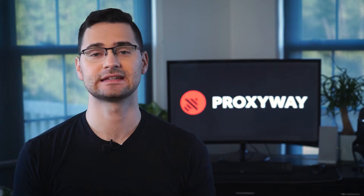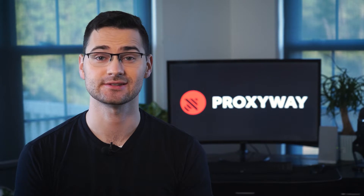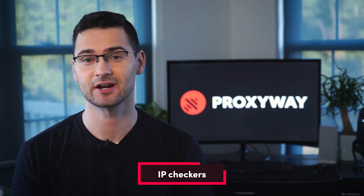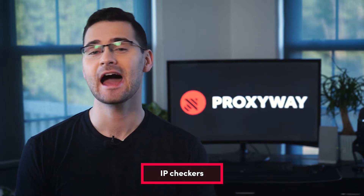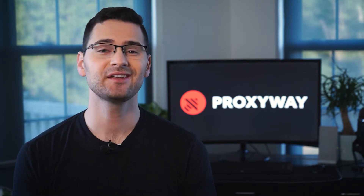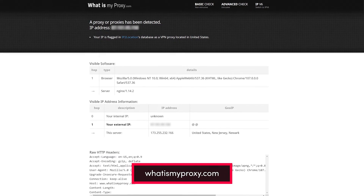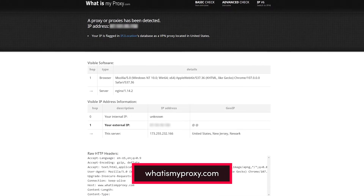Now you know what to test, but how do you actually test it? Make use of online tools like IP checkers, databases, and proxy testers. The most basic ones are IP checker pages that show your location, IP address, and ISP. Since the tool only provides the most generic details, it's easy to use. Simply set up a proxy in your browser or send a CURL request to your computer's terminal and visit any IP checker website. You can find plenty of options with a quick Google search, like whatismyproxy.com.